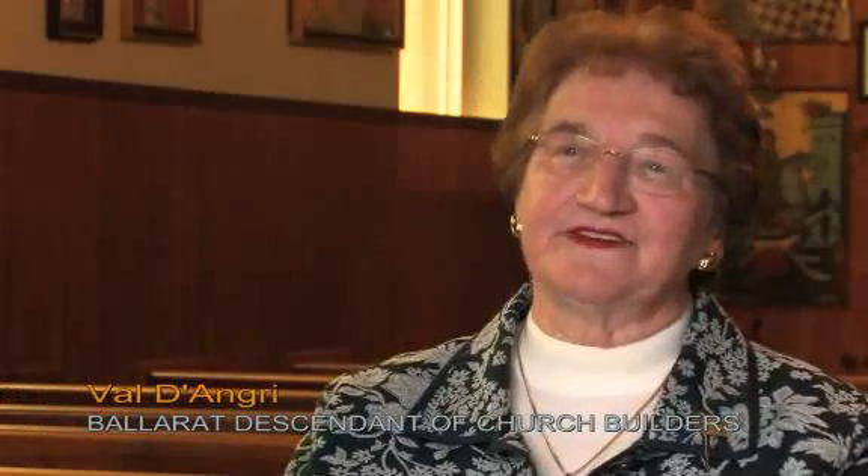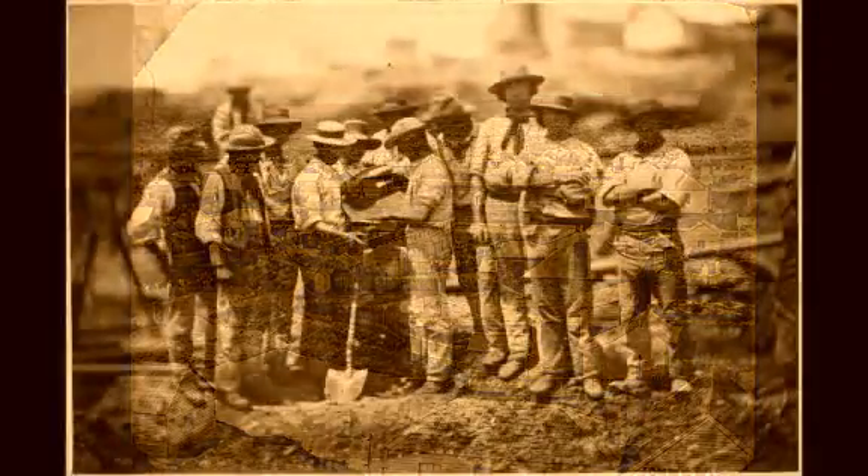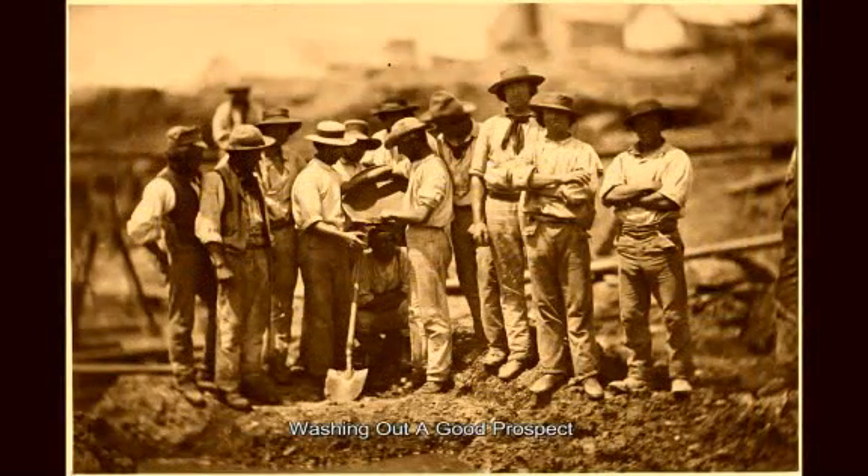Well, the origins of this church feature very much in my family history. My great-great-grandfather came out from Cornwall in 1866, and so when they got here to this area there was no church. So they and the other miners built this little church, and it was all done after their mining shifts were finished.